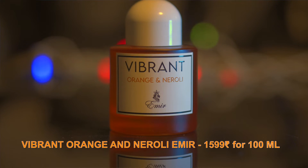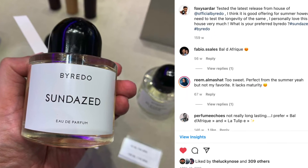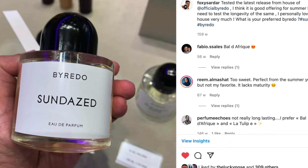The first fragrance I tested was Vibrant Orange and Neroli from House of Paris, and the line is Amir. This particular fragrance is a clone of Byredo Sundazed. I tested Byredo Sundazed when it was originally released back in 2019 at Copenhagen Airport. My thought was that it's a good scent profile but not worth the price Byredo is asking. However, when I tested Vibrant Orange and Neroli, I kind of liked it.